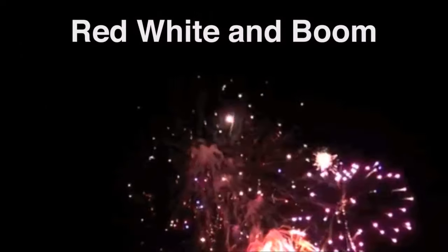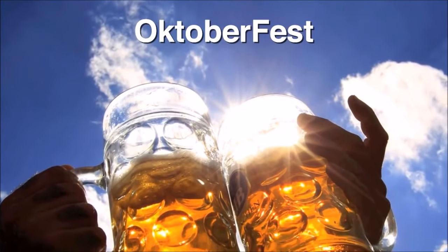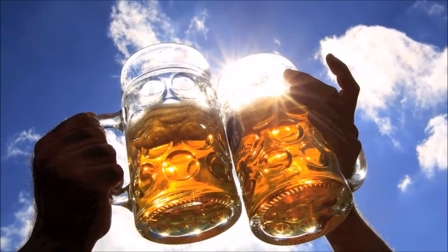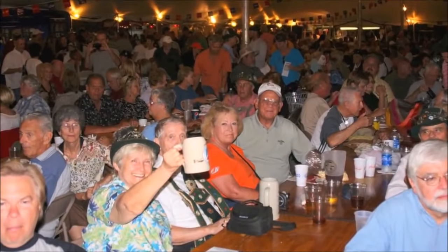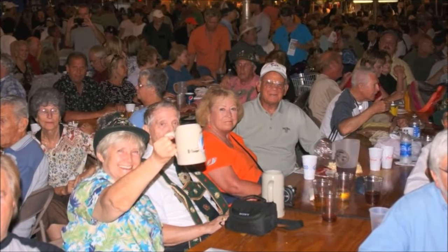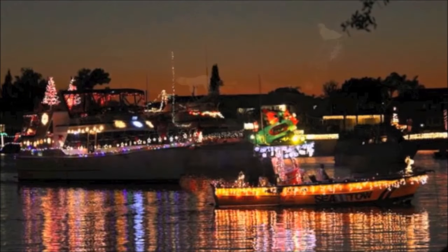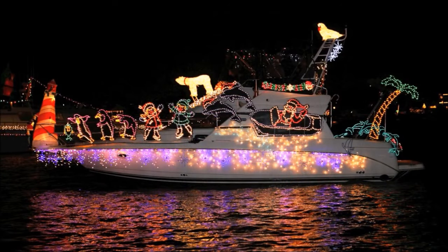Cape Coral has its share of festivals and annual events. Every July 4th, Cape Coral hosts Red, White and Boom at the foot of the Cape Coral Bridge. In October there's Oktoberfest, held at the German American Social Club, attracting more than 30,000 attendees over a two-week period. In December there's the colorful Holiday Boat Parade, where around 100 boats meander through the waterways in the southern part of the city, passing canal-front homes.